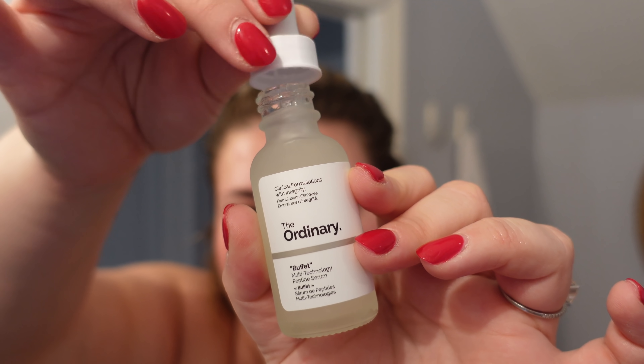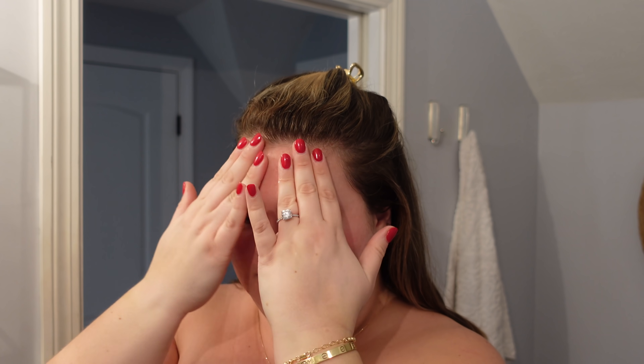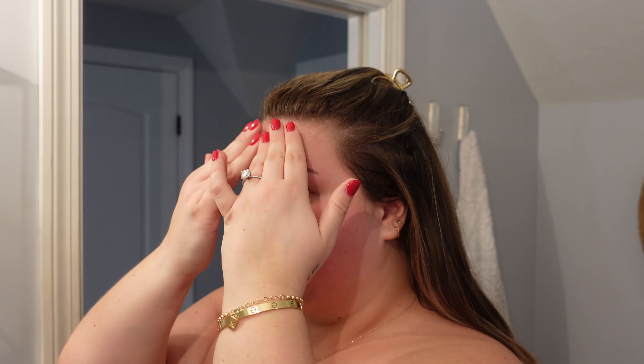Next I'm gonna do the Buffet peptide serum. This is gonna be my morning skincare routine because at night I don't like to do as much — I use my Retin-A cream from my dermatologist, so I want to incorporate a little bit more skincare in the morning and at night I like it to really just be about that. Let's do a couple drops of the Buffet as well, just pressing that into the skin.